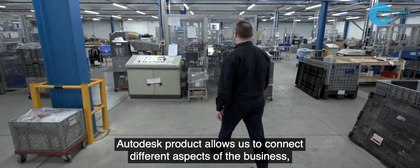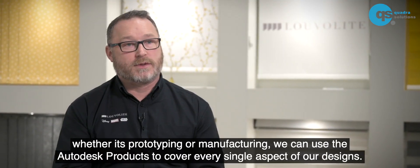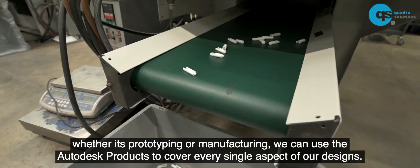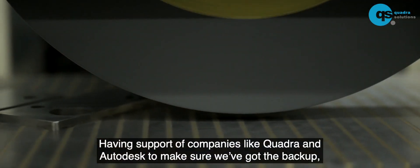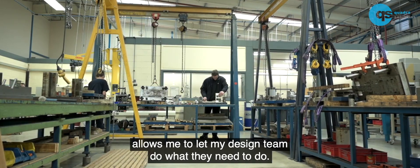Autodesk products allow us to connect different aspects of the business. Whether it's prototyping or whether it's manufacturing, we can use the Autodesk products to cover every single aspect of our designs. Having the support of companies like Quadro and Autodesk to make sure that we've got the backup allows me to let my design team do what they need to do.